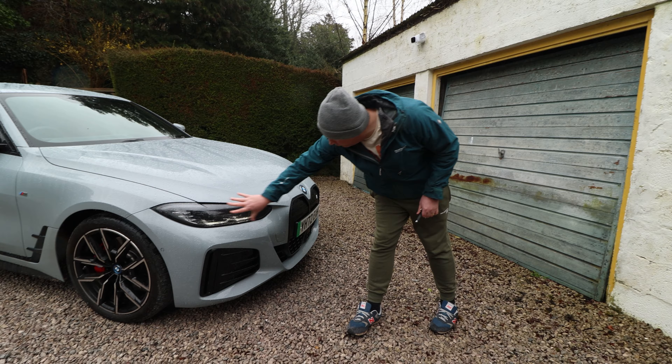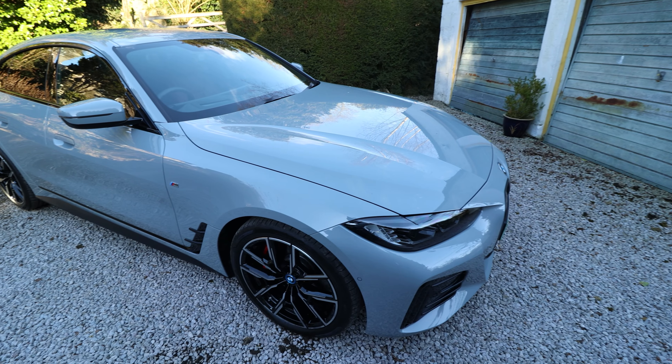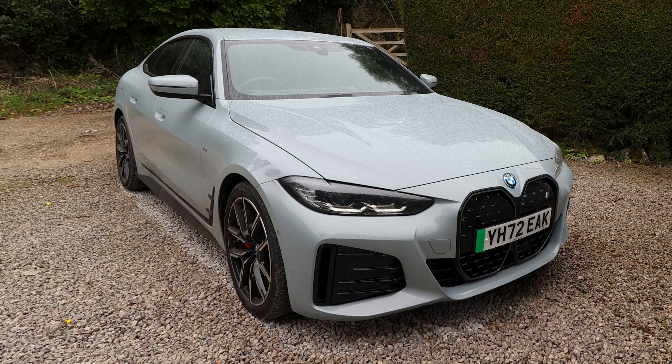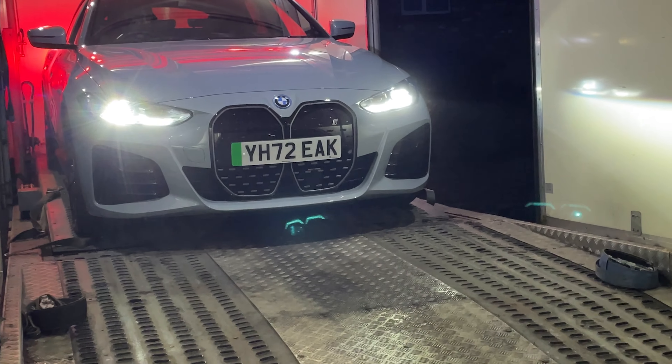BMW had a glut of SUVs, but now we're starting to see things like this. It's built on the CLAR — cluster architecture — a modular platform that supports rear-wheel drive and x-drive, and here's the clever bit: combustion, hybrid, and full electric.